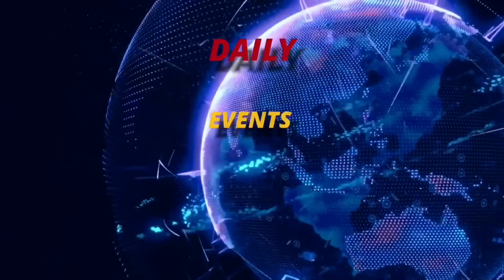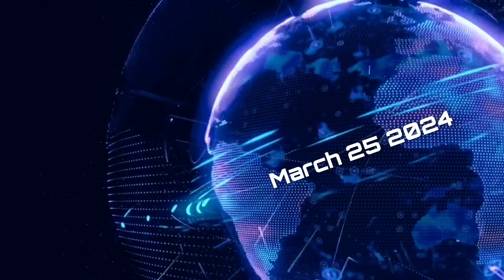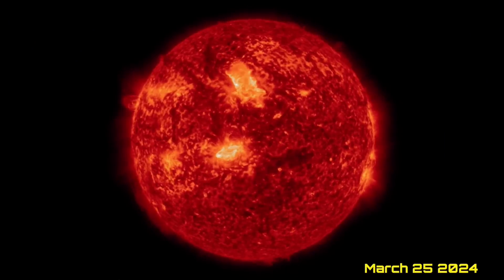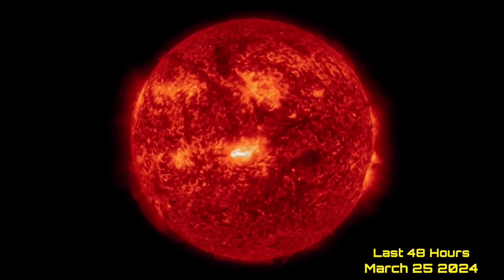Hello friends and family from around the world. This is Mike with Daily Events Worldwide, and we are on March 25th, 2024. Welcome to another Surviving Day on the Planet, and welcome to the Daily Dew, giving you your space weather update, as well as a look at earthquakes, volcanoes, and world weather.